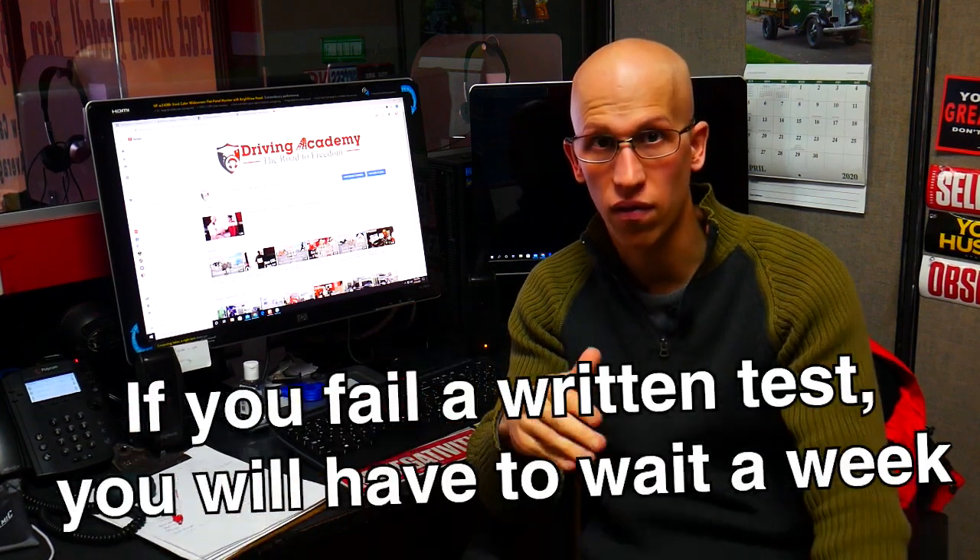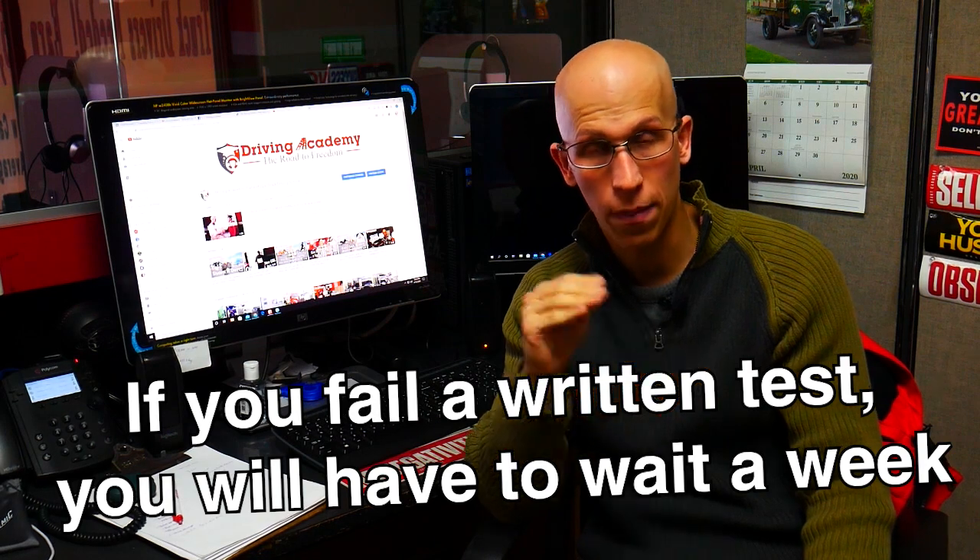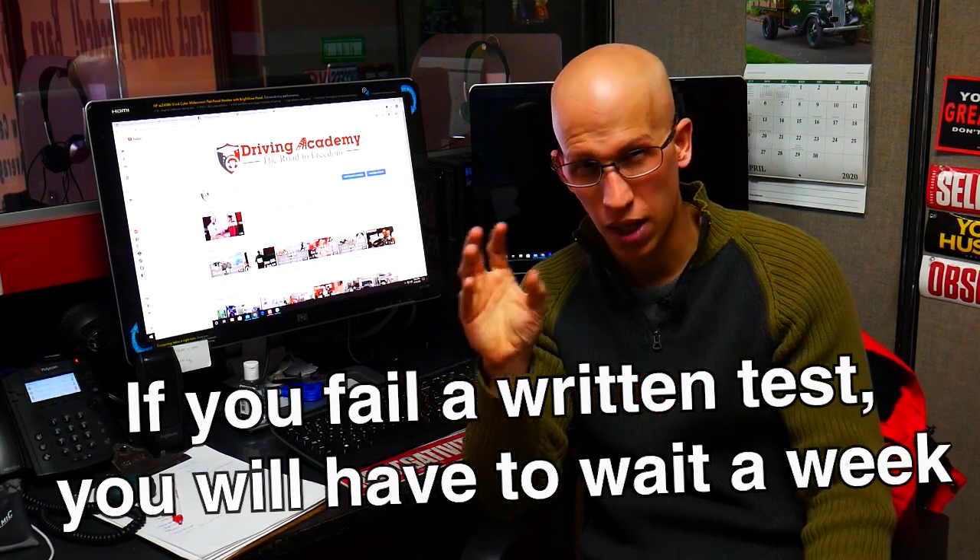Now, say it's on your second permit and your written tests are about to expire as well. You can always repurchase a new permit — no problem, whenever that one expires. Again, in New Jersey that's $125; other states would be different pricing. But at that point, you would have to retake the written test. When you retake the written test, all you have to do is make sure you pass it. If you fail, you are going to have to wait a week before you can take it again.